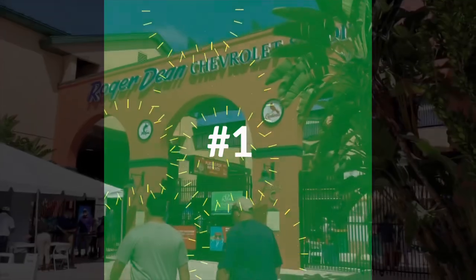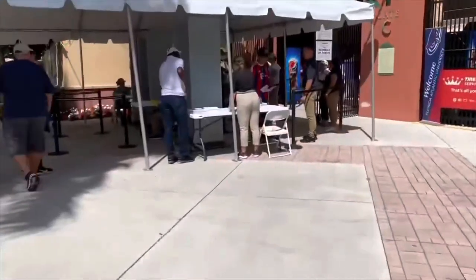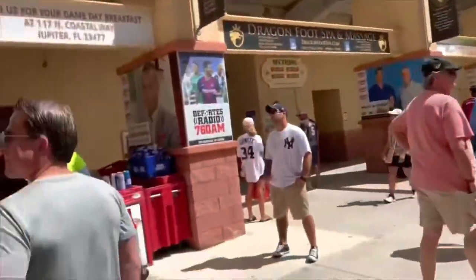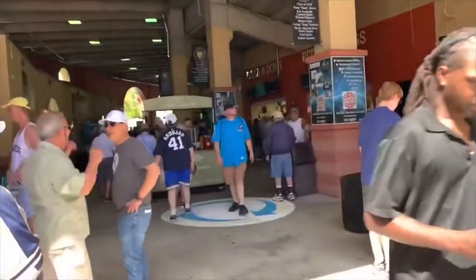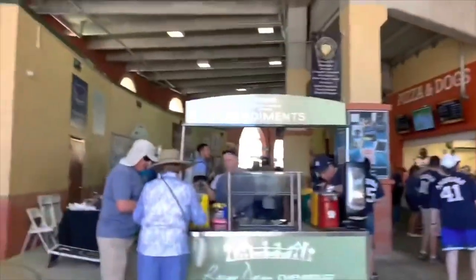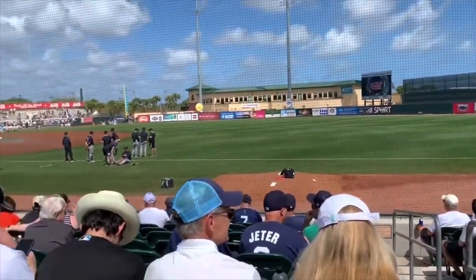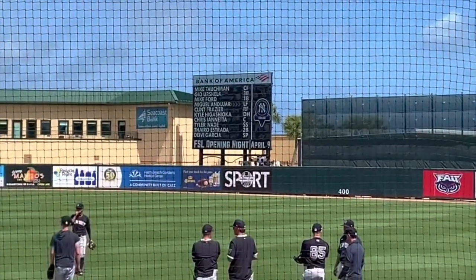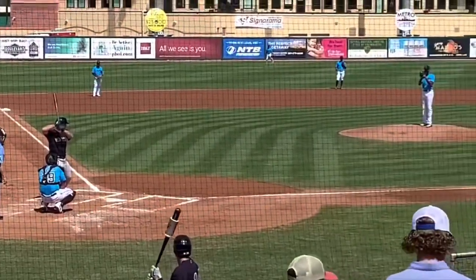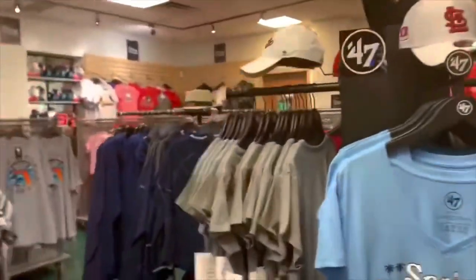Time for number 1, and number 1 would be Roger Dean Stadium. It is the spring training home to the Miami Marlins and the St. Louis Cardinals. If you come during spring training, make sure you go to an event here. Although the stadium is not as large as a major league stadium, it's still a pretty good size and it gives you that feeling. It's fun to watch teams play in spring training. This is in Abacoa — there's a lot going on in that area. This was during a Yankees game when the Yankees played the Cardinals, and it was definitely a fun experience. They do have a store where you can buy souvenirs or gear.